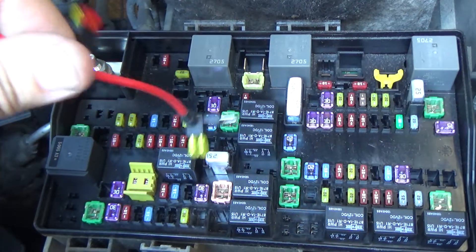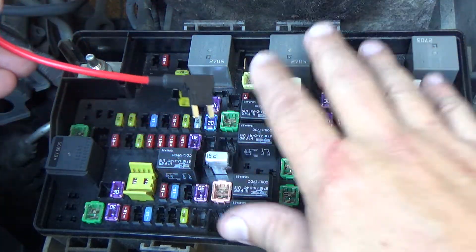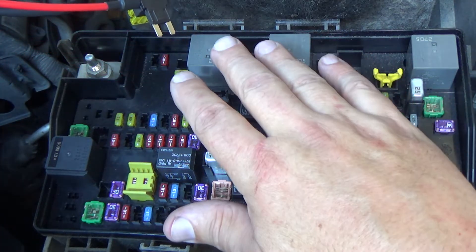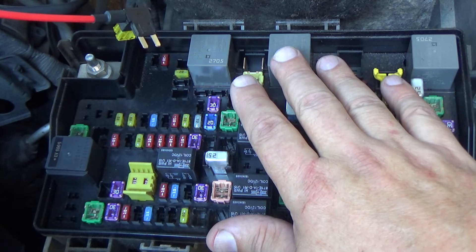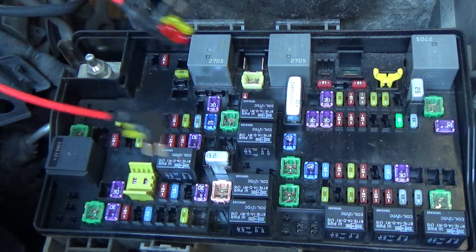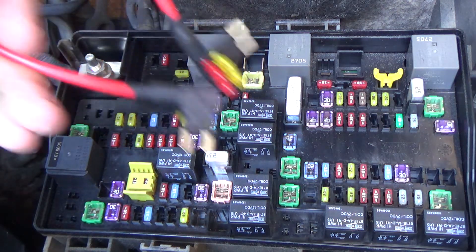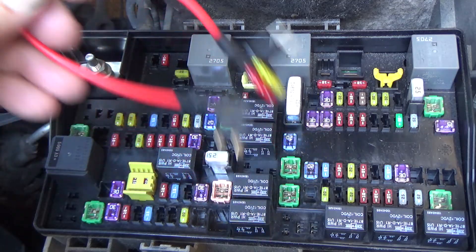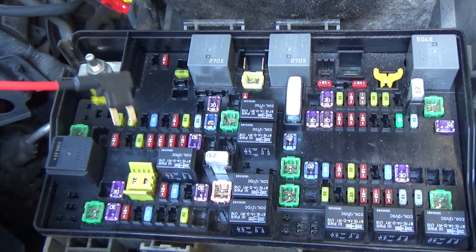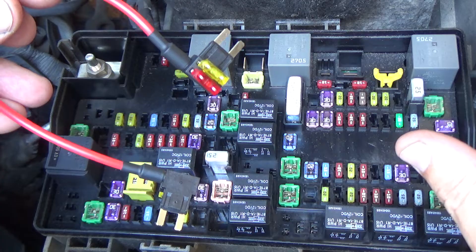Now this is a 2015 Ram, so before I go any farther, just know that this jumper doesn't work with this particular vehicle — this year model they have fixed that issue. But I do keep one of these on hand because I occasionally get someone coming in wanting me to install one for them.